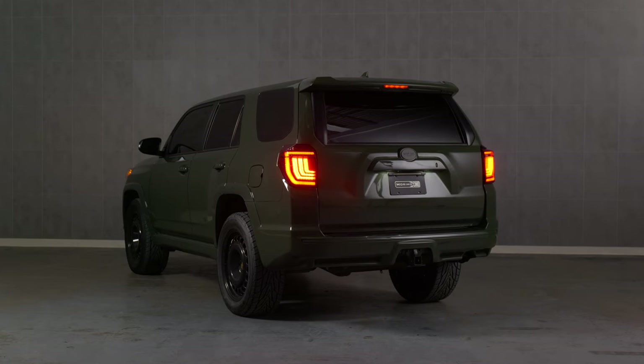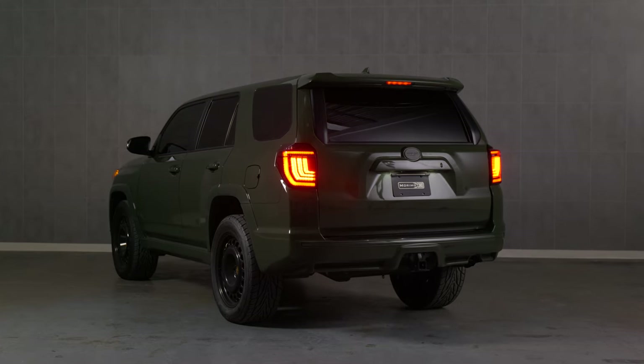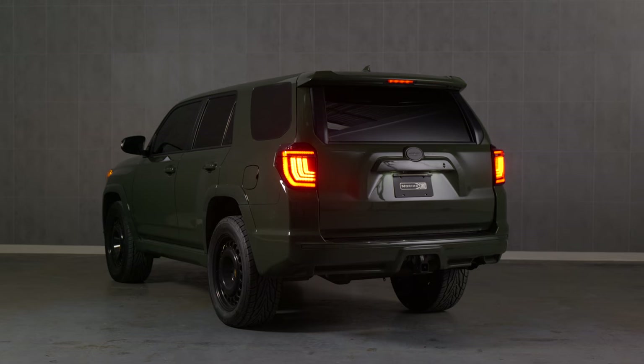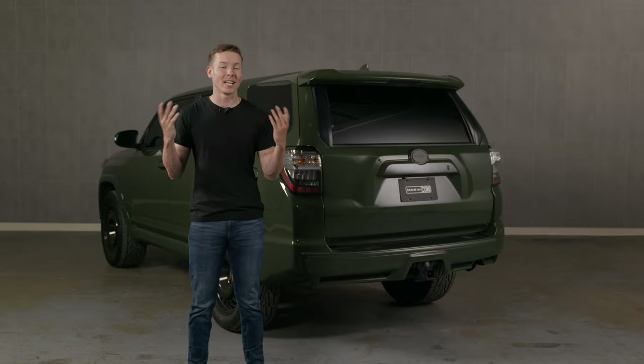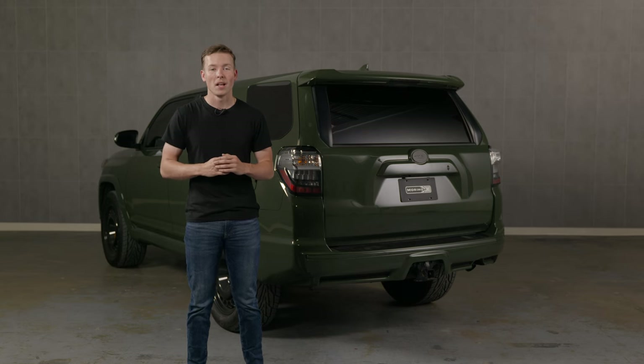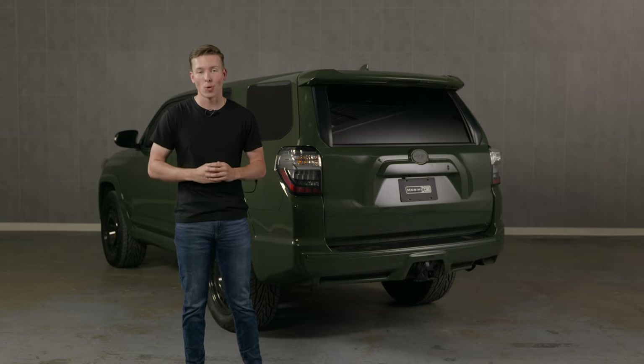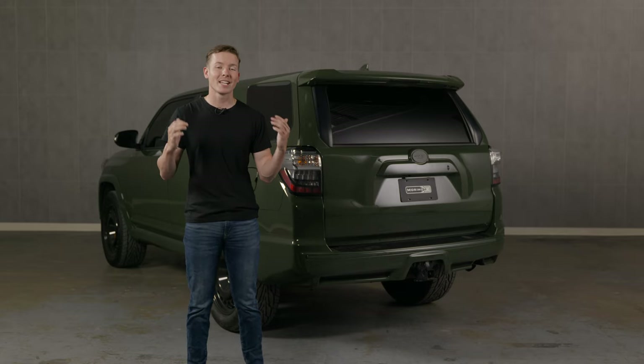All of our tail lights are designed to comply with all DOT and SAE regulations for rear-facing lamps. We pride ourselves on offering stylish, high-performance, and safe products for serious enthusiasts. All new Morimoto products are verified by trusted third-party labs and backed by an industry-leading 5-year warranty. We also offer headlights, fog lights, interior bulbs, and so much more for the 5th gen 4Runner. Let's get into the install.